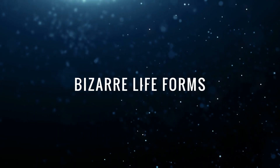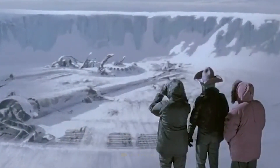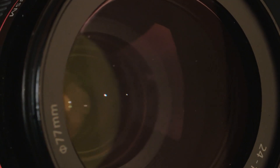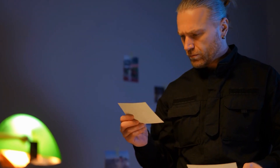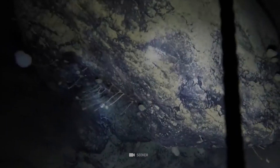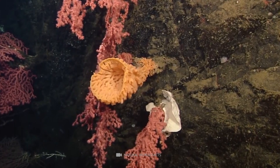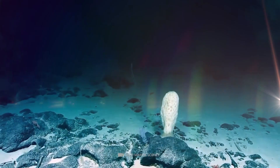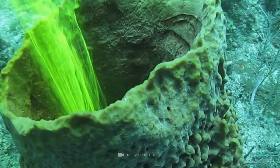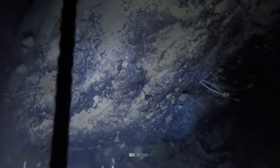Some sensational finds happen completely unexpectedly. When an international team of researchers drilled into the Antarctic to take sediment samples, the lowered camera caught something unbelievable. Images taken at a depth of 900 meters show grotesque creatures that have made themselves comfortable on a mighty boulder. Experts assume they're dealing with at least two different types of sponge — multicellular marine animals that are unable to move independently and must filter nutrients out of the surrounding water to survive.